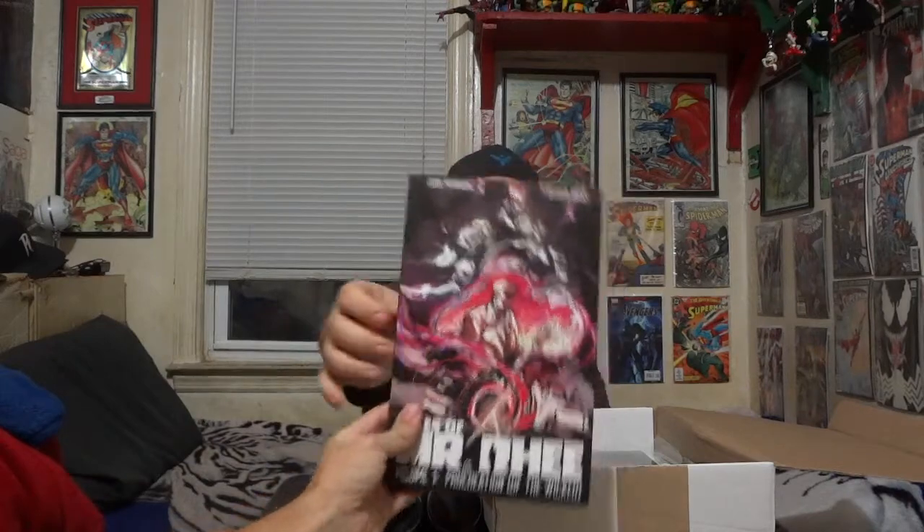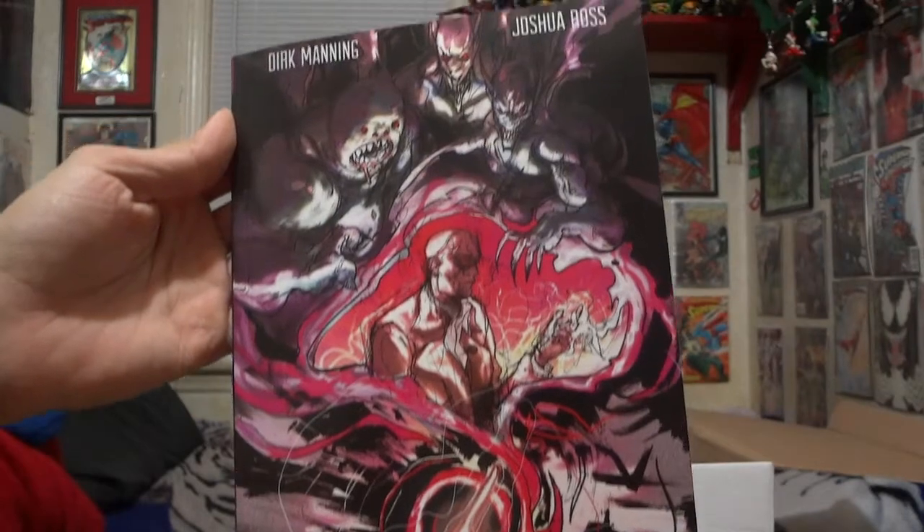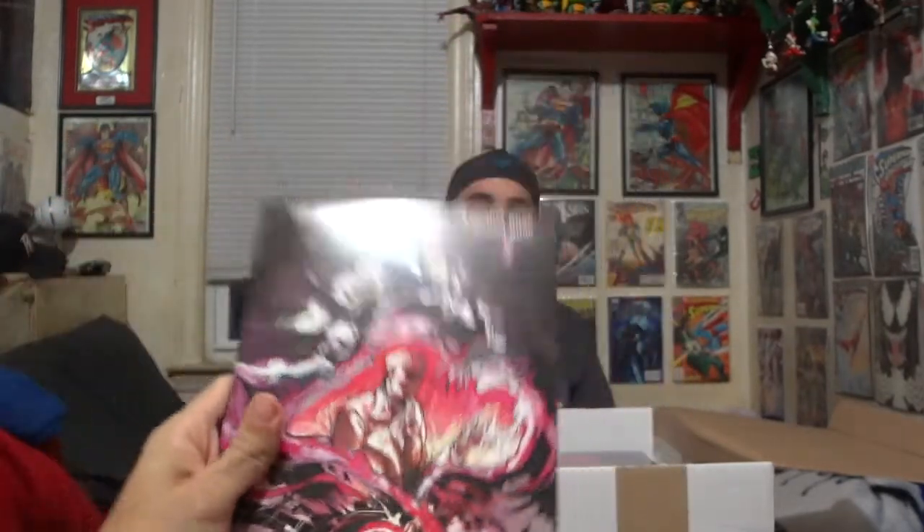Now we get into the tier that we picked. It was the same price for either the shirt tier or this one. I chose this one because I wanted a hard copy of Tales of Mystery Volume 1 — the trade paperback of the first volume. I chose it over the shirt just because I really wanted a physical copy of the first book. I did review this entire book on the indie review, and I'll probably be doing a comic book corner on it soon.